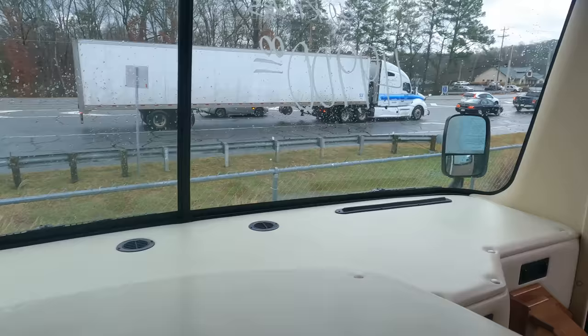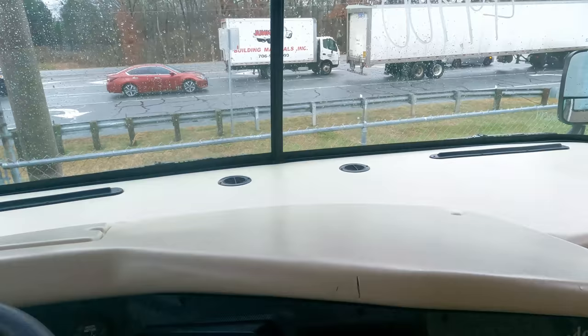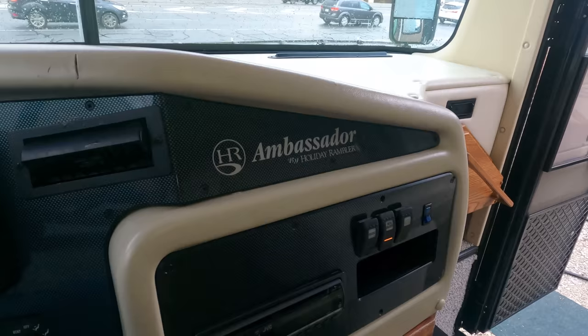I've got it priced for what it is, and honestly we're at the point now of deciding whether to sell it on the lot or send it to auction in Florida where we might actually get more for it. So don't be surprised if after a few days, if it doesn't sell, we just send it to a dealer auction and maybe pick up an extra couple grand.